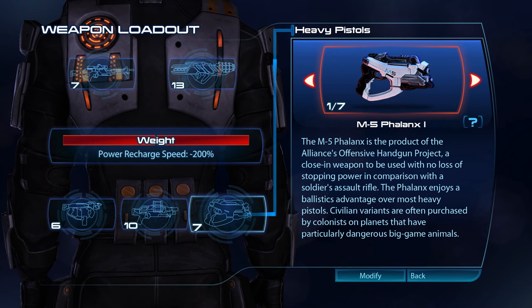The M5 Phalanx is the product of the Alliance's offensive handgun project, a close-in weapon to be used with no loss of stopping power in comparison with the soldier's assault rifle. The Phalanx enjoys a ballistics advantage over most heavy pistols. Civilian variants are often purchased by colonists on planets that have particularly dangerous big-game animals.